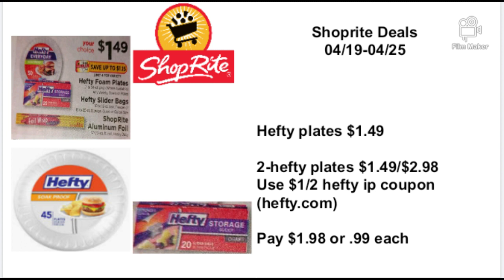Hefty plates are going to be $1.49. You're going to buy two Hefty plates totaling $2.98, then use a $1.00-off-two Hefty IP printable coupon — you have to go to Hefty.com to print that coupon — and you'll pay $1.98, or 99 cents each. This is a good deal to stock up on. You can also grab the Hefty storage bags at a dollar; I'm going to print out both coupons and get two of each to be stocked up.